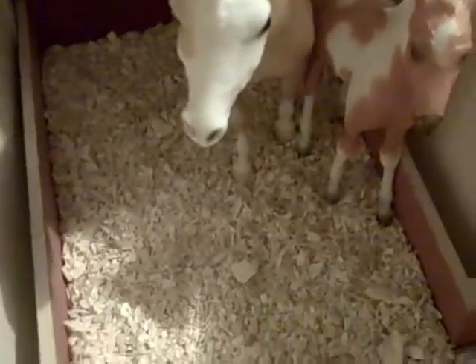At my stable there's this really bratty pony named Tinkerbell, and somebody decided to take her to a show and that became her show name. That's how she got it.